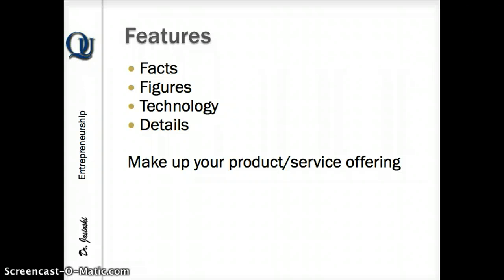Features are the things that you are doing to create your product or service. They're the facts, figures, technologies, and details — the things that you think make your product or service unique.